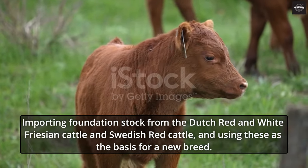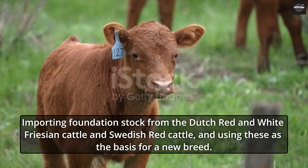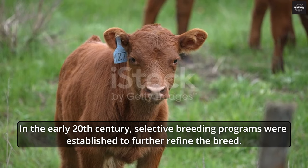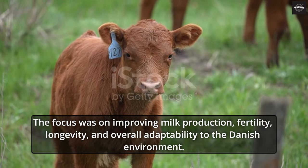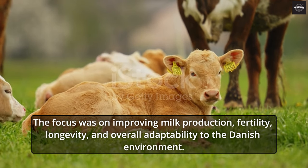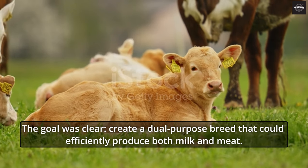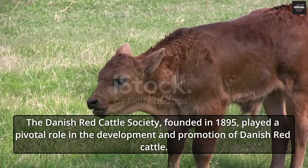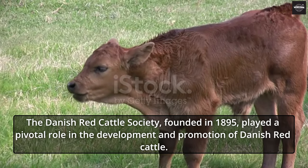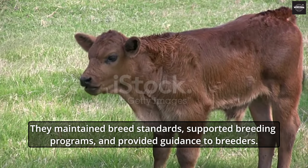The solution was importing foundation stock from the Dutch Red and White Friesian Cattle and Swedish Red Cattle, and using these as the basis for a new breed. In the early 20th century, selective breeding programs were established to further refine the breed, focusing on improving milk production, fertility, longevity, and overall adaptability to the Danish environment. The goal was clear: create a dual-purpose breed that could efficiently produce both milk and meat. The Danish Red Cattle Society, founded in 1895, played a pivotal role in the development and promotion of Danish Red Cattle, maintaining breed standards, supporting breeding programs, and providing guidance to breeders.